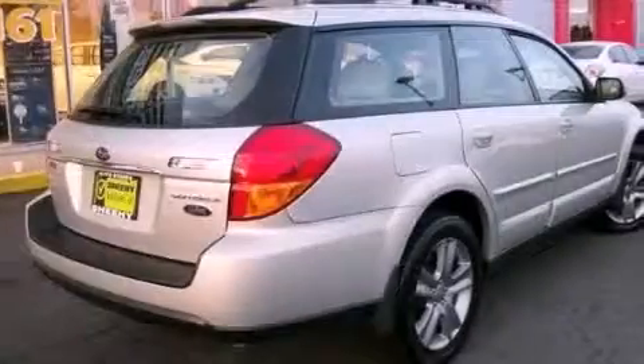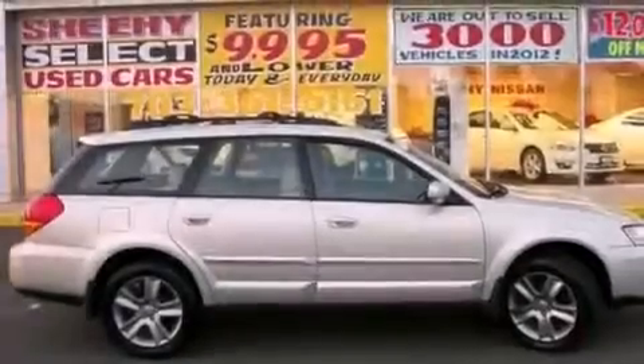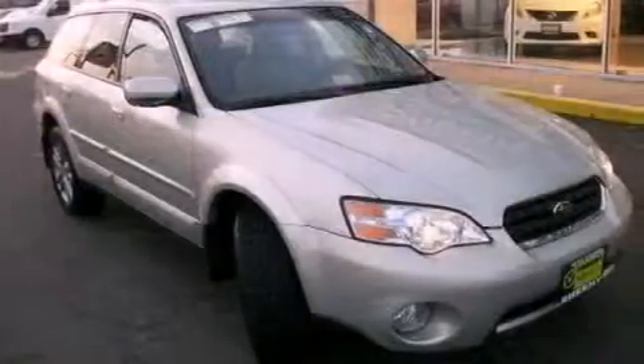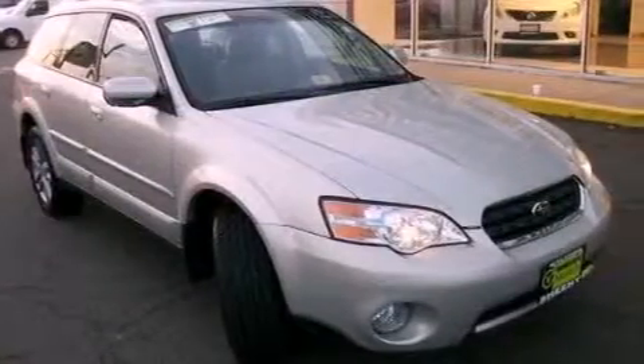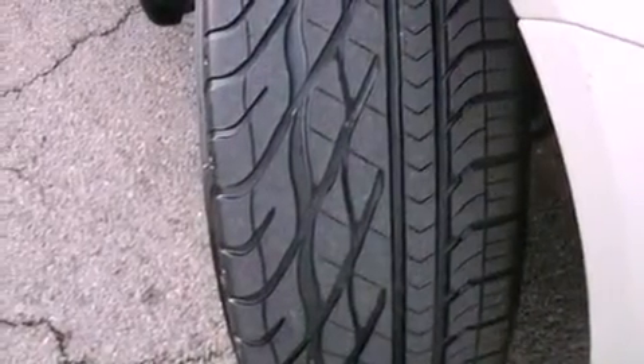Dual power seats, cruise control, heated side-view mirrors, a CD player, performance tires, a rear spoiler, an engine immobilizer theft deterrent system, an anti-lock braking system, a keyless entry system, and leather seats that provide great support and create an overall luxurious feel.